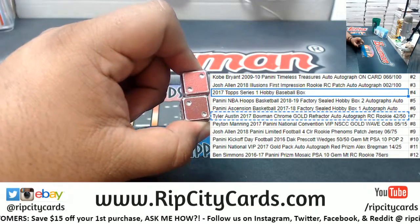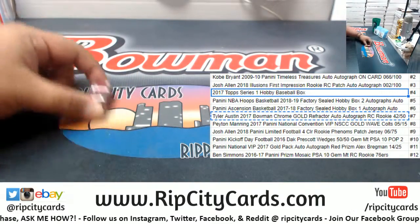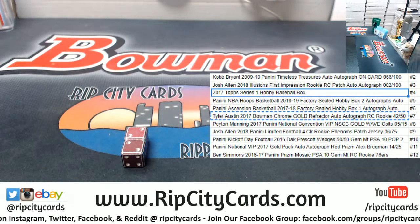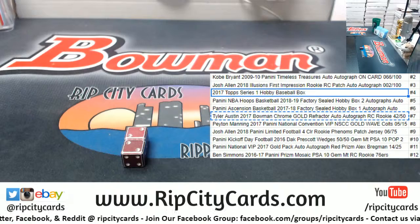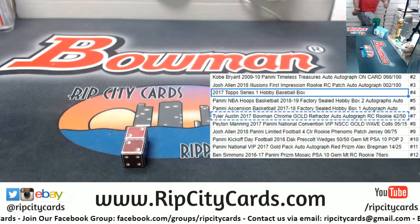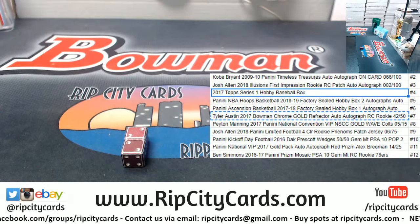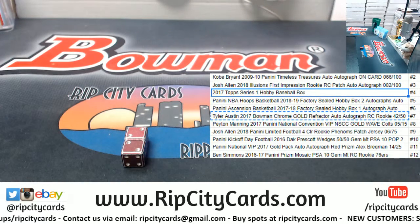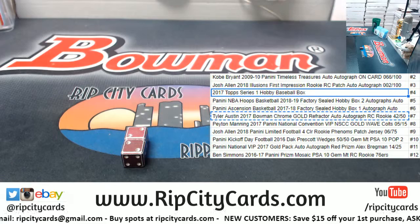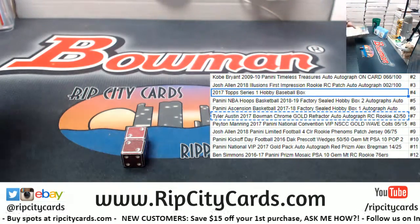The number four is a 2017 Topps Series One hobby baseball box — that's what you get. Let me see, I believe I have the box around here somewhere. Let me grab it for you. So this is yours, Rick.